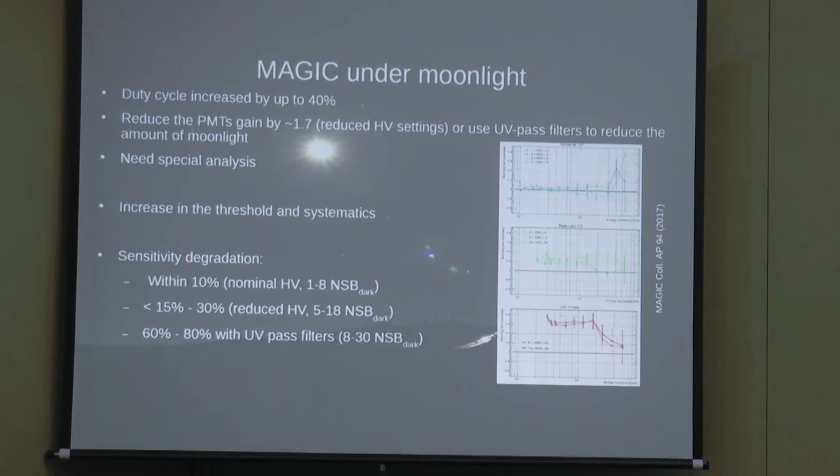If the night sky background (NSB) is within 8 times the dark sky level, you can still observe at nominal high voltage without reducing the photomultiplier gain. If the moon is brighter, you need to reduce it, and the sensitivity degradation is between 15% and 30%. Under a full or very bright moon, you must use UV pass filters, which results in a sensitivity degradation of about 80%. The energy threshold and sensitivity are significantly worse with UV pass filters, but you can still reconstruct the spectrum of the Crab Nebula during a full moon.